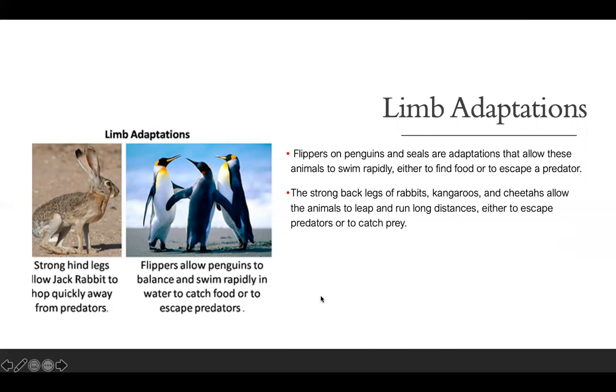The strong back legs of rabbits, kangaroos, and cheetahs allow these animals to leap and jump long distances, either to escape predators or to catch prey. The hind legs and back of a jackrabbit allow it to hop quickly away from predators and also to compete for food.